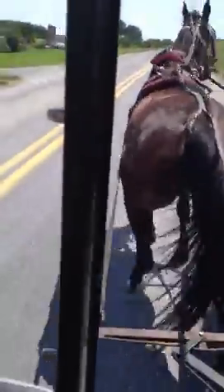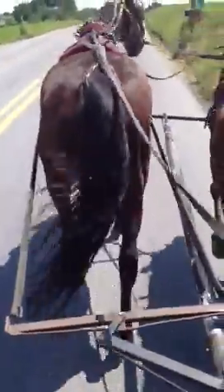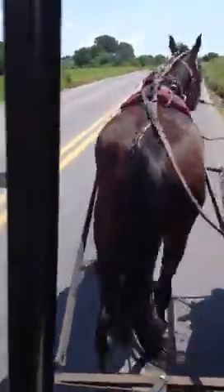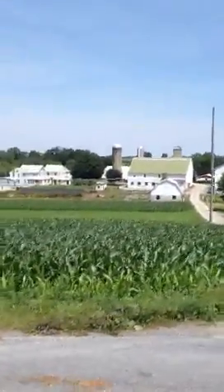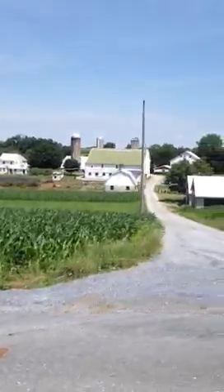You are going to hold on a second. The yellow house behind is called the Dottie House — that's for the grandparents. And they're all at church today.